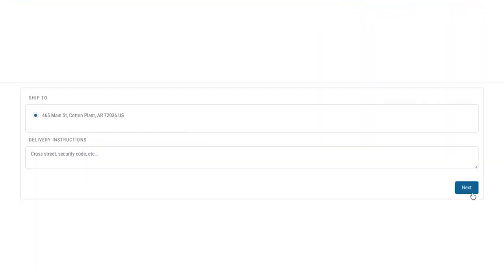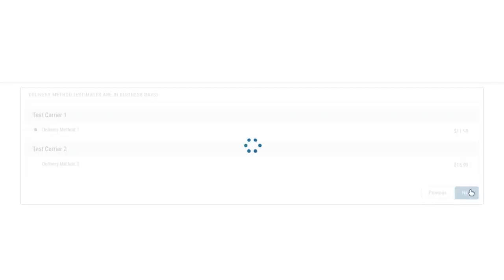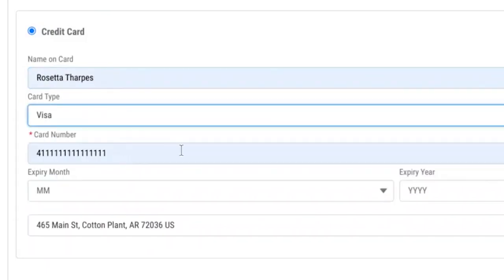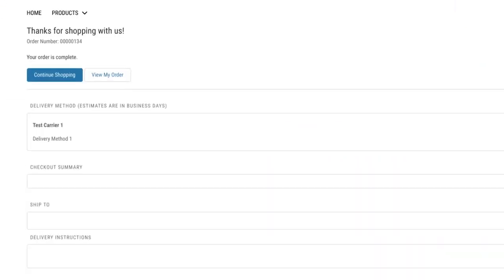Her address is correct, so she clicks Next and chooses the shipping option, clicks Next again to input her card details on the Commerce Cloud Pay form, clicks through Confirm Order Details, clicks Next, then sees that her order is complete.